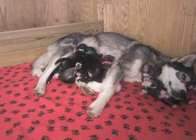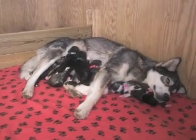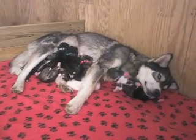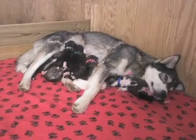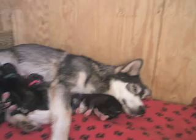Here we are with the YS Litter. They will be a week old on Monday — this is Saturday. They're really not doing a lot other than eating and sleeping, but I wanted to give you an updated video of them and show you how they're doing.